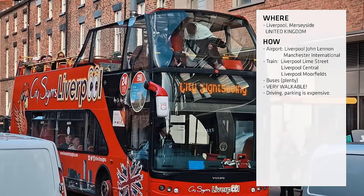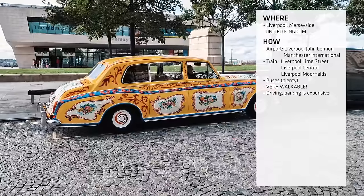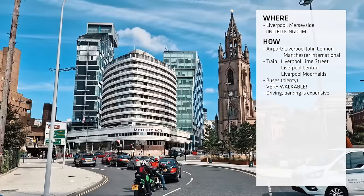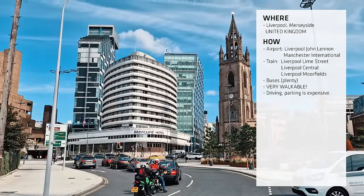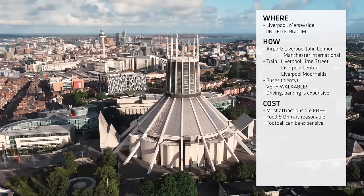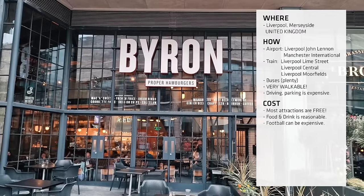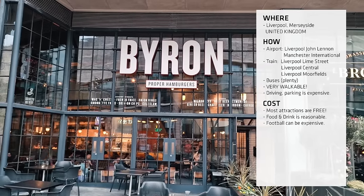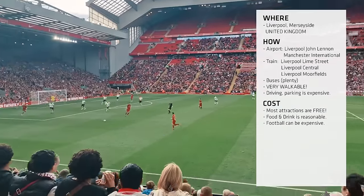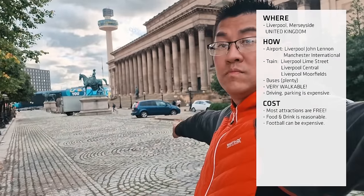The only time you'll need public transport is if you're watching football at Goodison Park or Anfield. If you're driving, parking in the city centre can be quite expensive — I usually park in an all-day car park for about £3 on the edge of the city and just walk in. Believe it or not, most of the attractions in this video are free, so if you're looking for a cost-effective city break, Liverpool is definitely right up there. The food and drink prices are actually pretty reasonable, especially if you go to the Baltic Triangle where alcohol is cheap as hell. The only expensive thing you'll be paying for is watching the football, but other than that it's a very cost-effective city to visit.